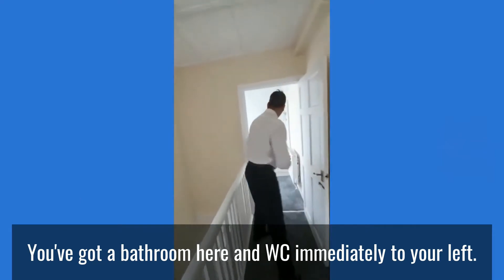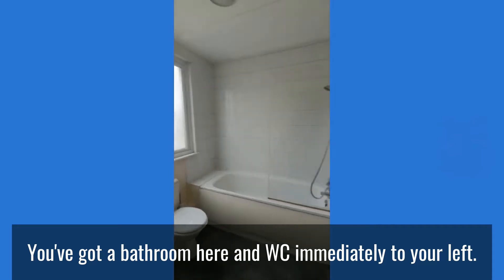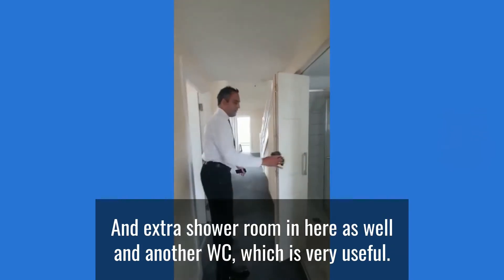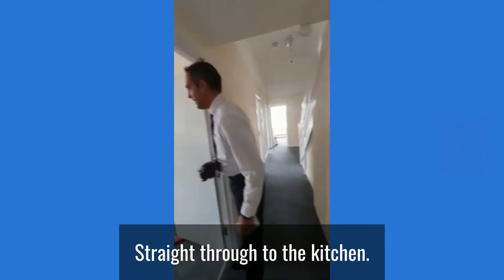You've got a bathroom here and a WC immediately to your left. You've also got an extra shower room and another WC, which is very useful for a party of tenants.